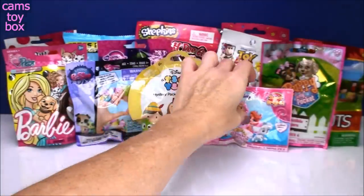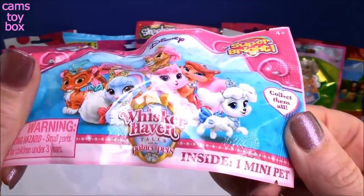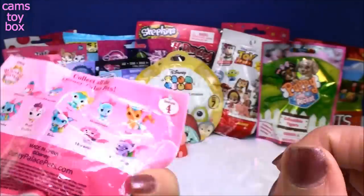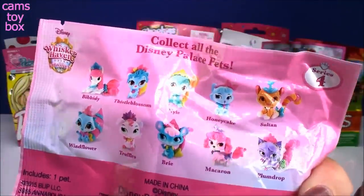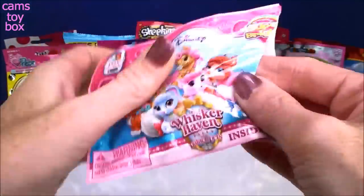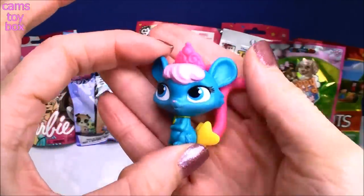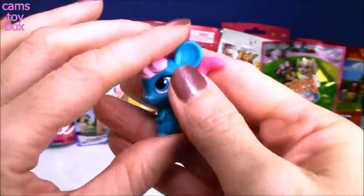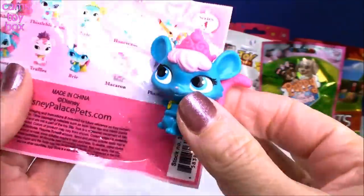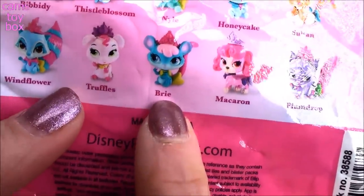Our next one is Disney Whiskerhaven Tales with the Palace Pets blind bag — this is a super bright edition. They're really super cute; it shows on the back all the different ones to collect. This one is from series four. Oh, look how beautiful that is — so many colors! This is gorgeous. We got Brie!